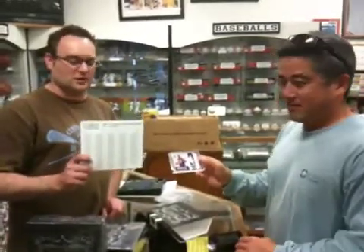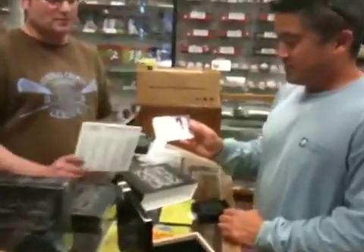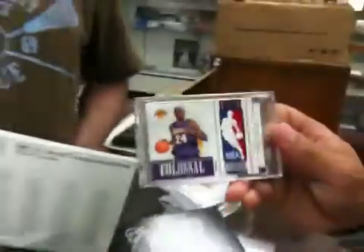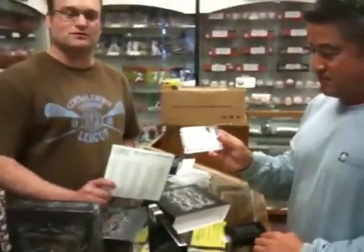Hey guys, Scott from EspeCards. We just popped a four box case of National Treasures and my buddy Eric here pulled a Kobe NBA patch logo out of his box right here. Eric's a super collector, been buying Upper Deck and Panini products for probably 10 years from me. Couldn't see a bigger pull happen to a nicer guy. Congratulations my friend.